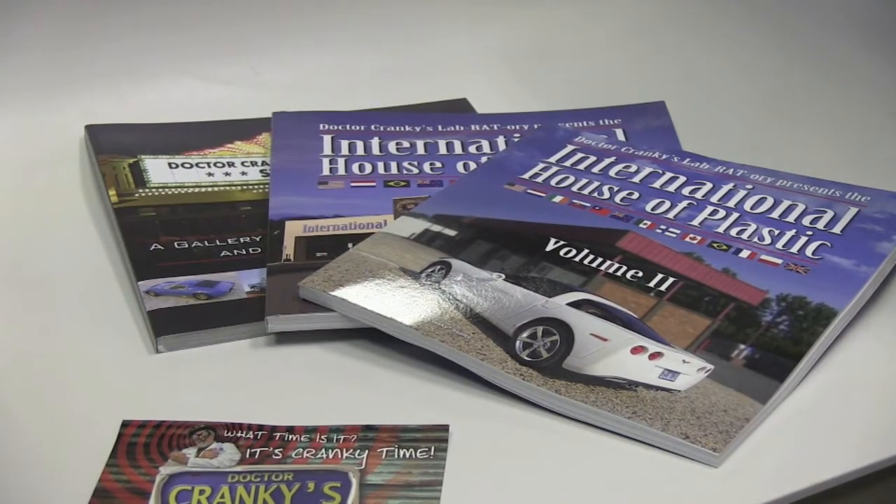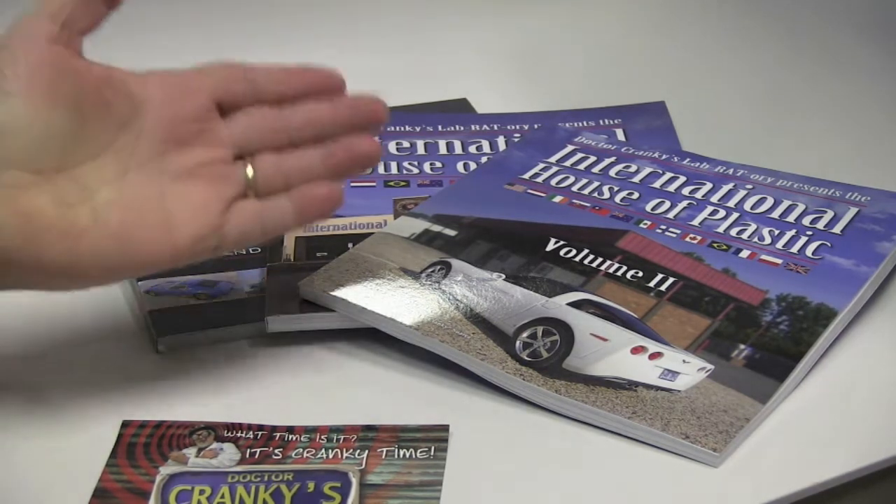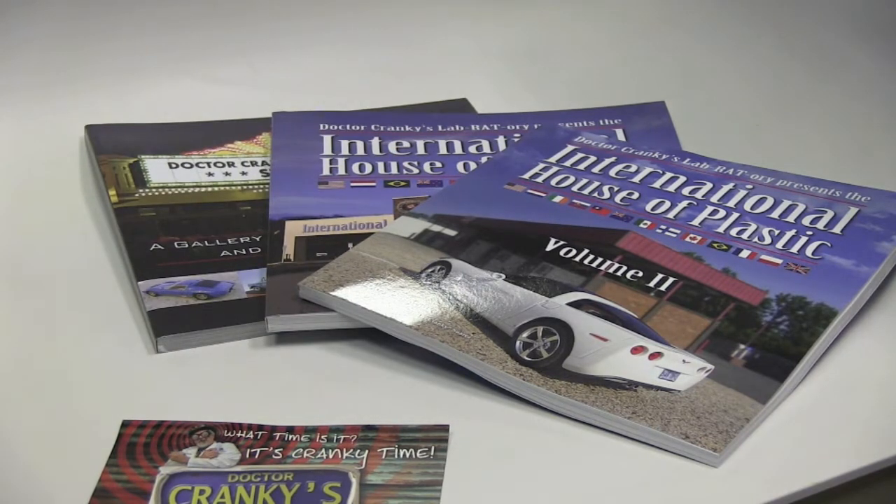Hey everybody, Dr. Cranky here in the laboratory with a little extra treat. We're very proud and very happy to have some eye candy and reading material available now. We continue to produce our books, and I just wanted to walk you through them a little bit and tell you that if you purchase all three volumes, we will give you a 10% discount and throw in a couple of extra treats for you.